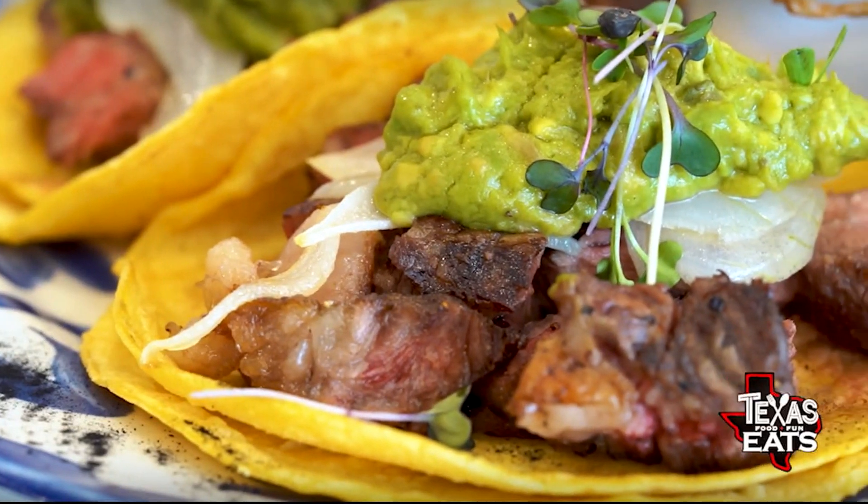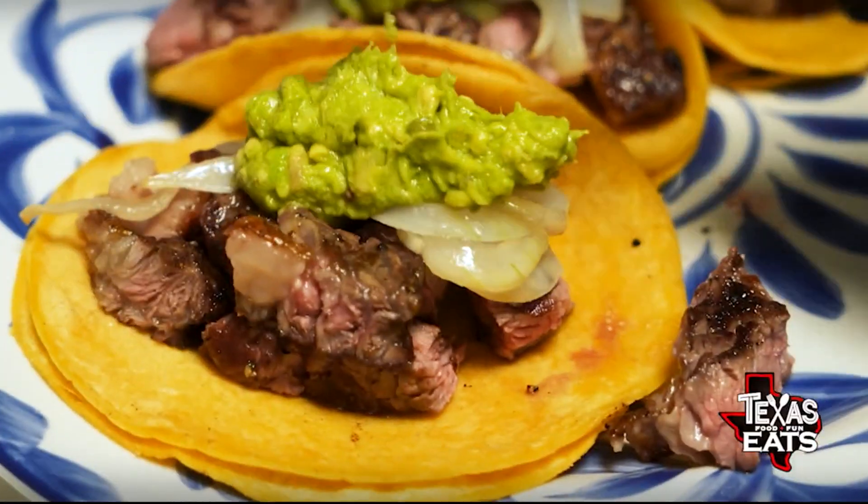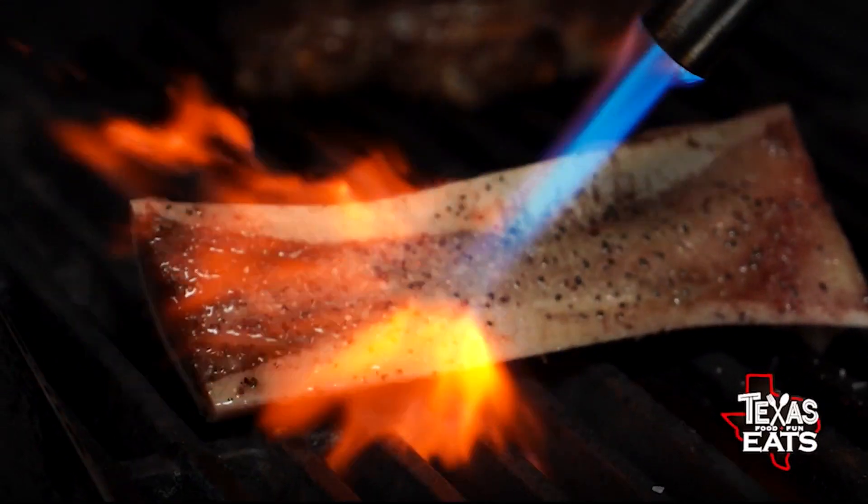These are the Tacos Azulejos — ribeye tacos with grilled onions, guacamole, and for all the fatty lovers, a grilled bone marrow. What's the salsa here? These are habanero salsa. Would you like some? Of course.